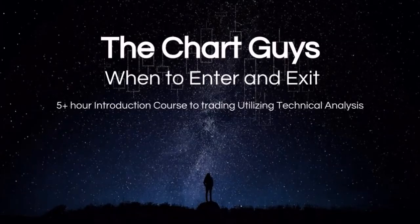Hello everyone. The Chart Guys have been working on an introductory technical analysis course for quite some time now and after surveying hundreds of traders on what would be the most sought after information regarding technical analysis, we came up with this course: When to Enter and Exit.